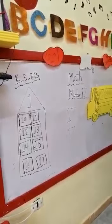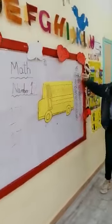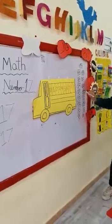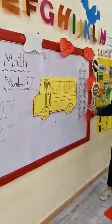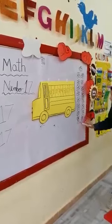How to count seventeen? Let's count how many flowers we have. One, two, three, four, five, six, seven, eight, nine, ten, eleven, twelve, thirteen, fourteen, fifteen, sixteen, seventeen. Excellent.